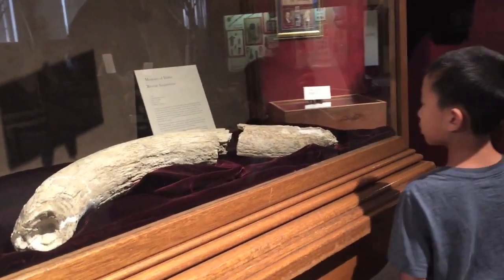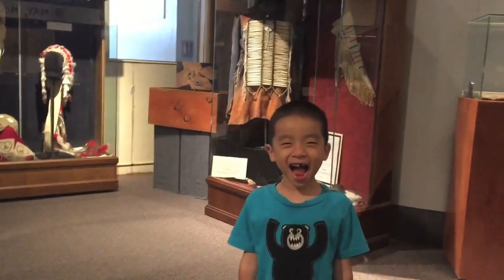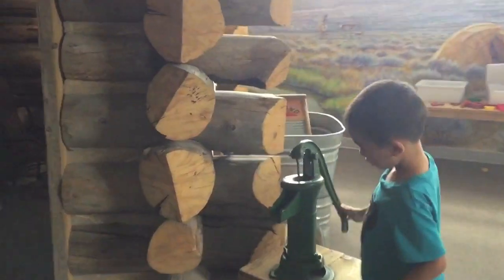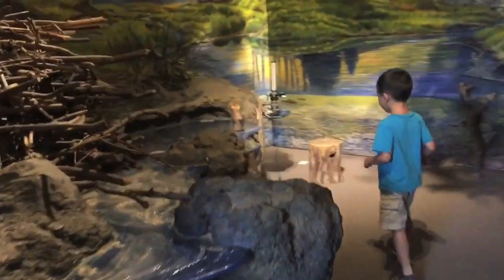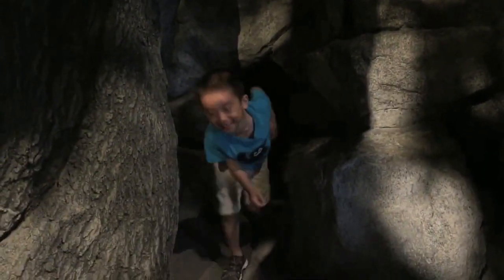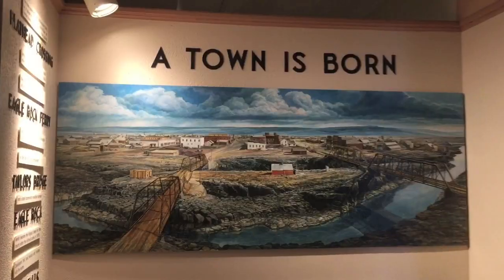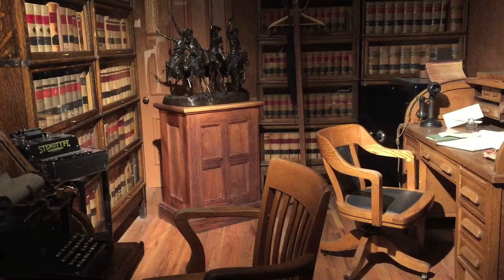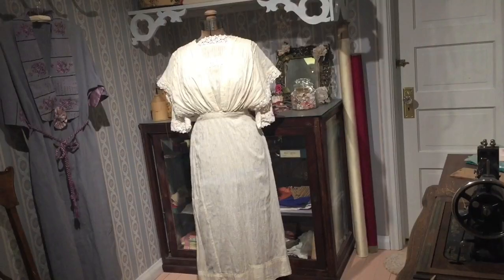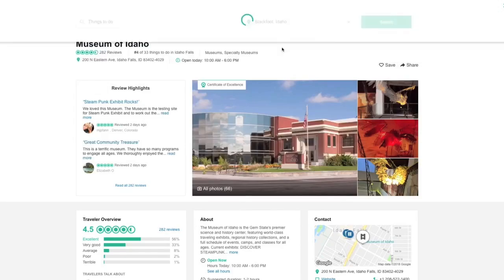Next we're checking out the exploration and migration exhibit. We're learning about the Lewis and Clark expedition and the variety of people who came to this region and shaped it. The final exhibition is Eagle Rock USA, which was when Idaho Falls was a dusty frontier town.